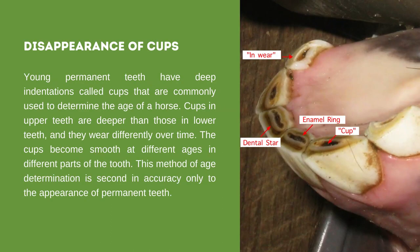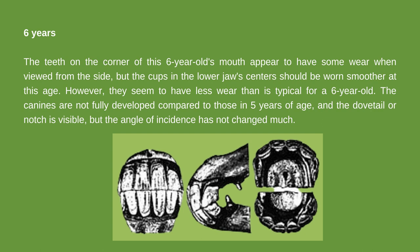Disappearance of Cups: young permanent teeth have deep indentations called cups that are commonly used to determine the age of a horse. Cups in upper teeth are deeper than those in lower teeth and wear differently over time, becoming smooth at different ages in different parts of the mouth. This method of age determination is second in accuracy only to the appearance of permanent teeth. As cups disappear, dental stars appear as narrow yellow lines and dark circles in advanced age. In a 6-year-old's mouth, the teeth at the corners show some wear, but the cups in the lower jaw centers should be worn smoother at this age.